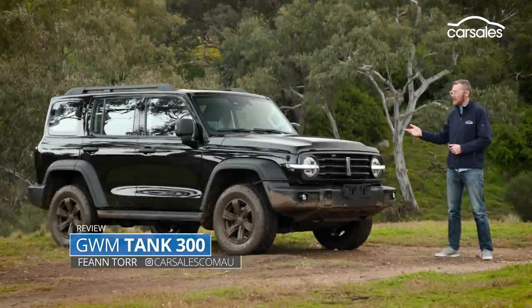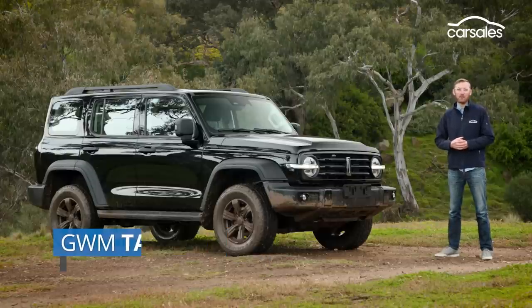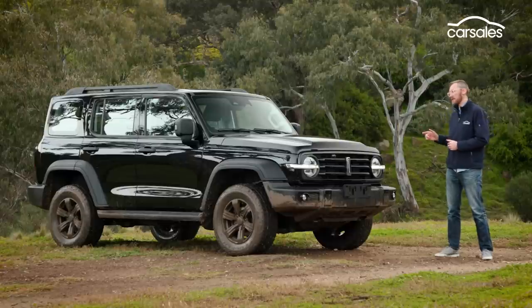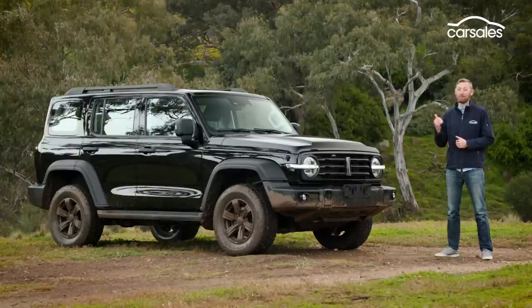Say g'day to the Tank 300. This is an all-new off-roader built on a ladder frame chassis, not unlike a Nissan Patrol or Toyota Land Cruiser. But there's a big difference — it's not from Japan, it's made in China. What do we think? Let's take a look.